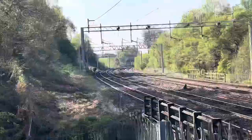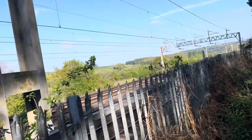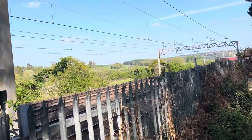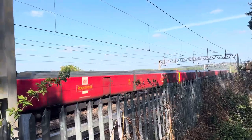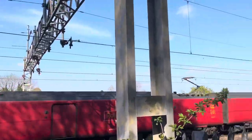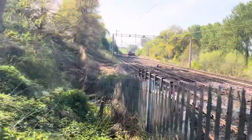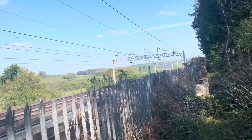Now approaching I have what we believe to be a Royal Mail train. Oh my god, it's Postman Pat! Number 325 009. There you go guys — that is Postman Pat for you on the train, and he's black and white.